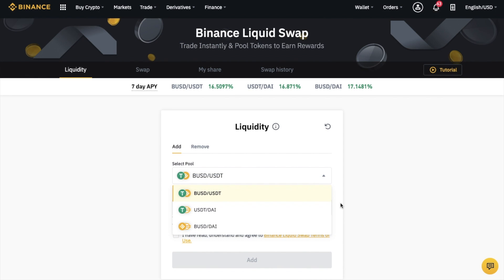They've initially launched with three crypto assets for trading, which are Binance USD, DAI and Tether. Users can deposit these and start earning interest plus a cut of the transaction fees in return for pooling your tokens.